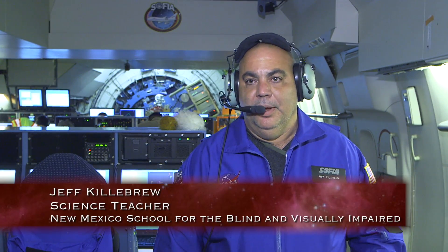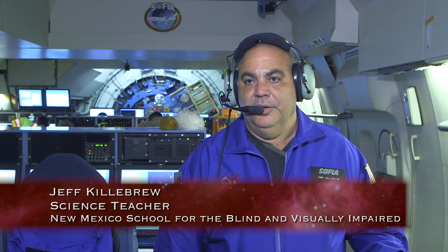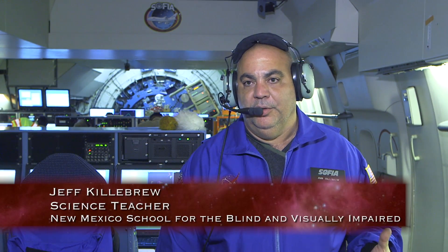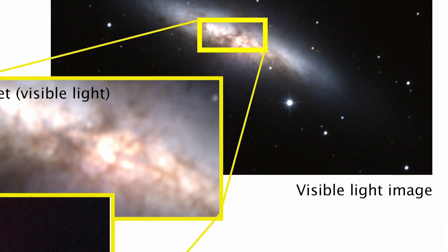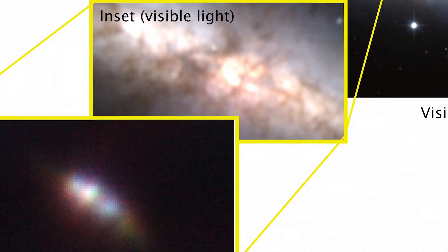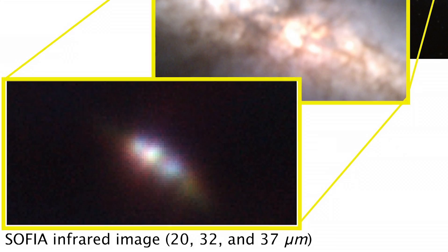We're looking at massive star-forming regions in the direction of the constellation Sagittarius, looking toward the center of the Milky Way galaxy — the protostars, how they develop and the temperatures they develop and what's happening within those nebulae that they're developing within. Being able to see how they can see through the dust clouds into those little nurseries of the protostars has been fascinating.